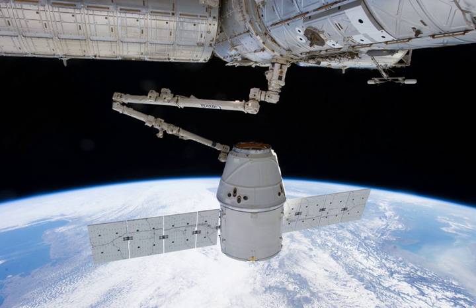When launched, the CRS-2 Dragon was filled with about 1,493 lb of cargo, 1,268 lb without packaging. Included is 178 lb of crew supplies, 766 lb of scientific experiments and experiment hardware, 298 lb of hardware for the station and other miscellaneous items, among them a CD copy of the song 'Up in the Air' by rock band 30 Seconds to Mars.